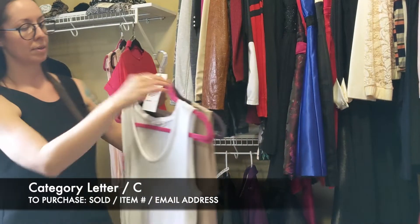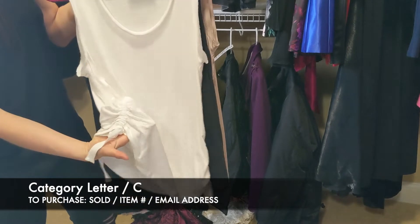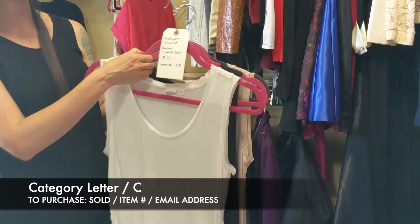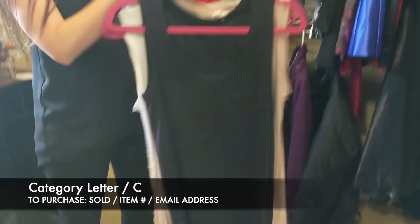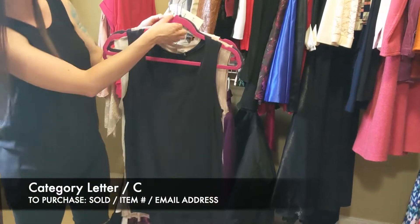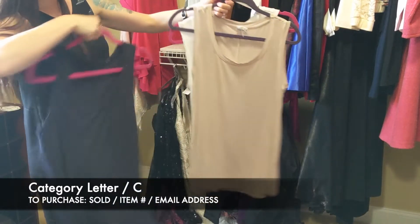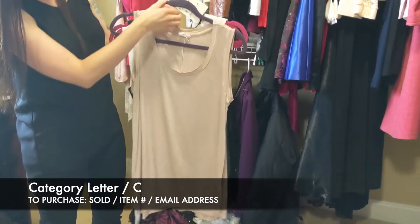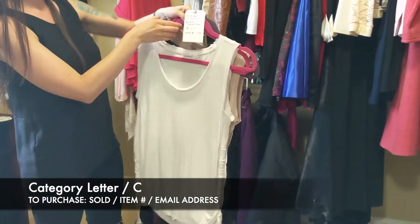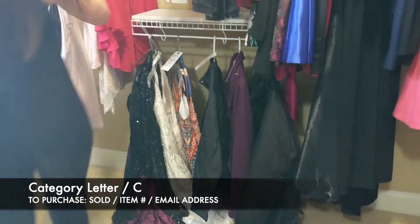Next we have women's size medium — a rayon tank lot. This one has a little ruching on the side, no rips or stains. It's going to be $12 for all three: a blue one that's shorter in front and longer in back, and a lighter pink one with more of a raw neckline. For the three of those, that's $12, item C9 for those women's tanks.